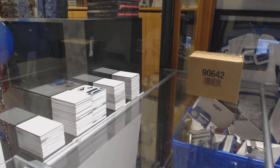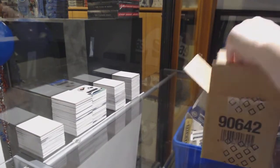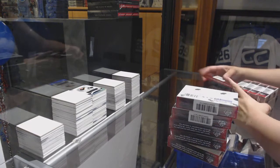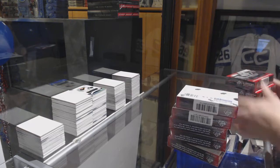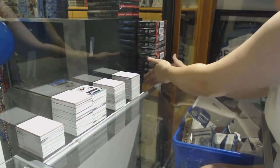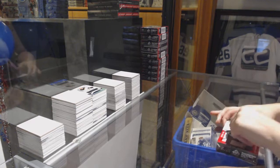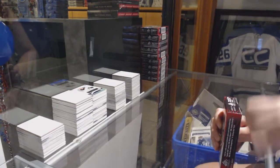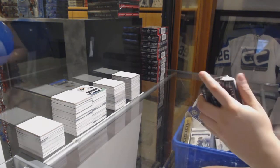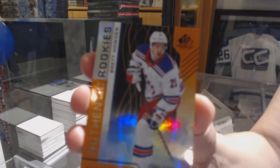Starting off C&C group break 10,016, we've got the 10-box case break of 2018-19 SP Game Used. We've got an orange rookie numbered to 100 for the Rangers — Brett Howden.